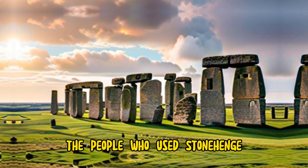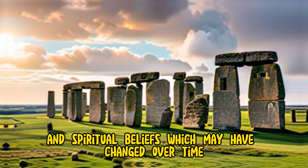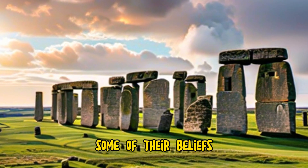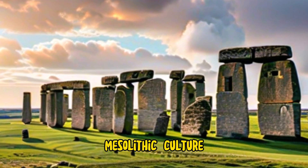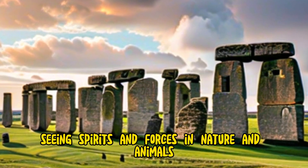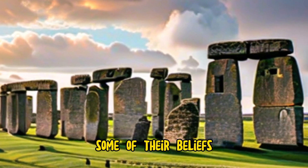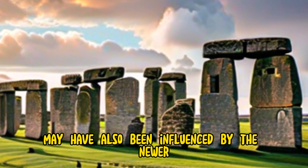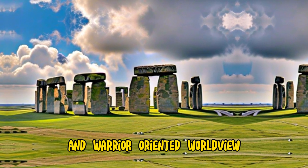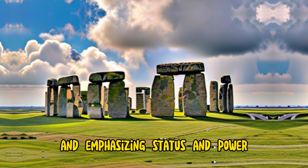The people who used Stonehenge may have had a variety of religious and spiritual beliefs, which may have changed over time and differed among groups. Some of their beliefs may have been influenced by the older Mesolithic culture, which may have had a shamanic and animistic worldview, seeing spirits and forces in nature and animals. Some of their beliefs may have also been influenced by the newer Beaker culture, which may have had a more hierarchical and warrior-oriented worldview, worshipping gods and ancestors and emphasizing status and power.